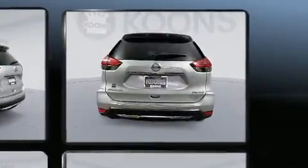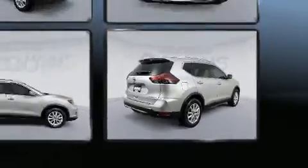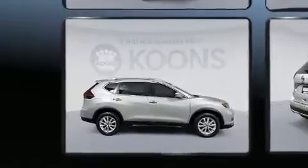Top features include air conditioning, a rear window wiper, a tachometer, heated seats, turn signal indicator mirrors, remote keyless entry and power windows.